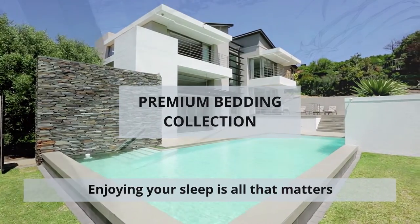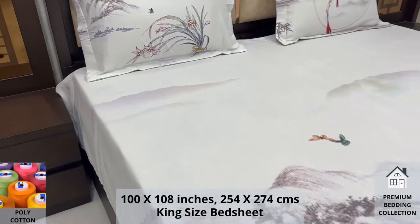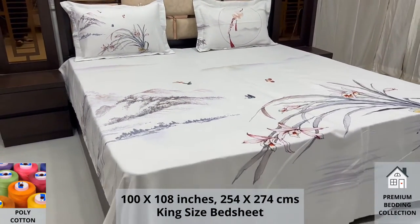Welcome to the world of premium bedding collection. Our poly cotton king size bed sheet along with two pillow covers tucks under the mattress of your bed easily and comfortably.